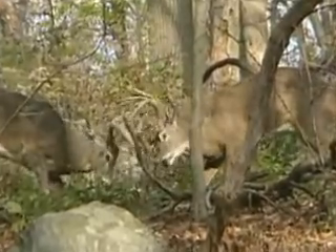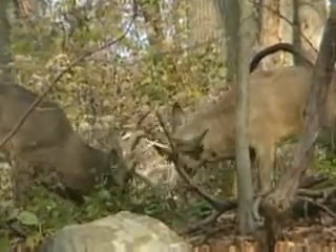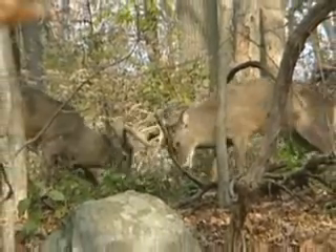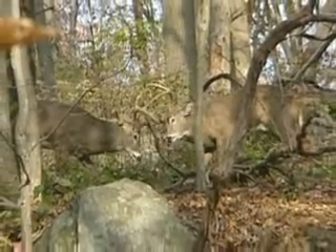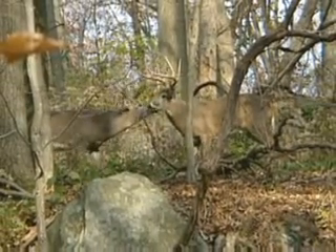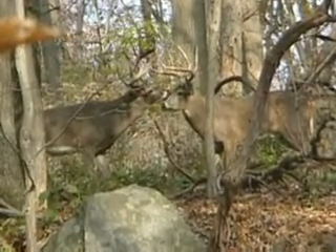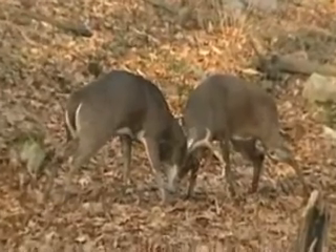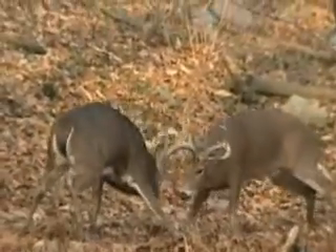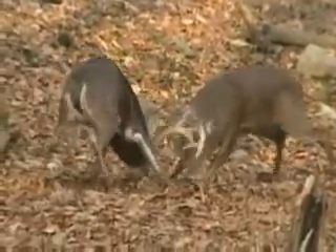Now these two bucks are sparring. Notice the calm demeanor — their ears aren't back all the way, their legs aren't really dug in, not a lot of aggression going on here. This is how you can tell sparring from fighting. Now these guys are fighting — look at the back legs dug in, the strength, the shoulders, their necks. This is a fight.